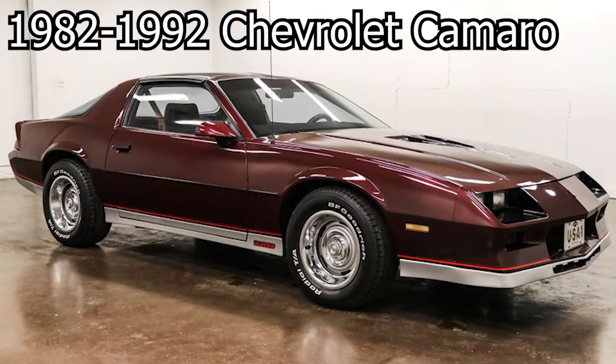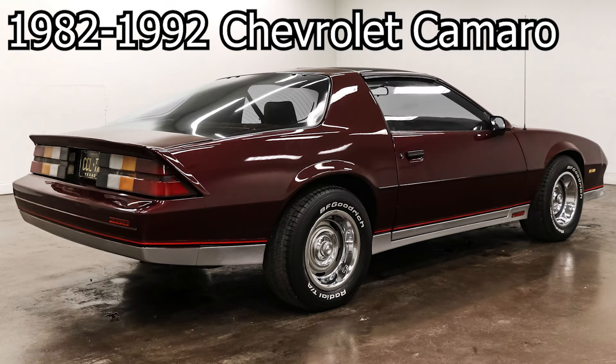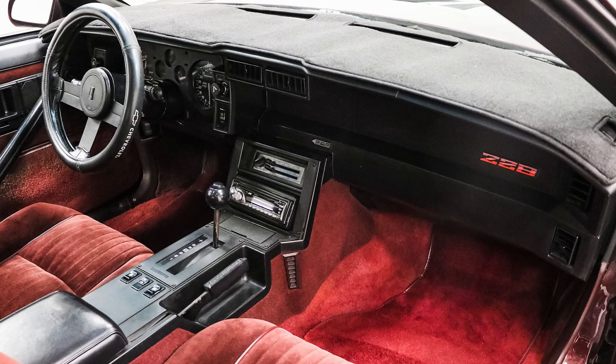The third generation Chevrolet Camaros also feature optional T-tops as well. The pristine ones are way more than $10,000, but to get a driver-quality one is still cheap.